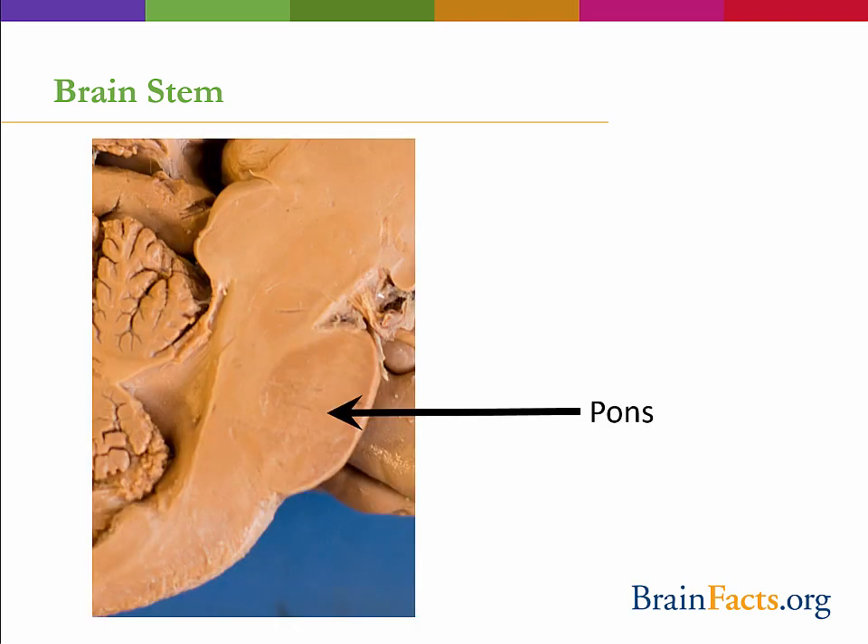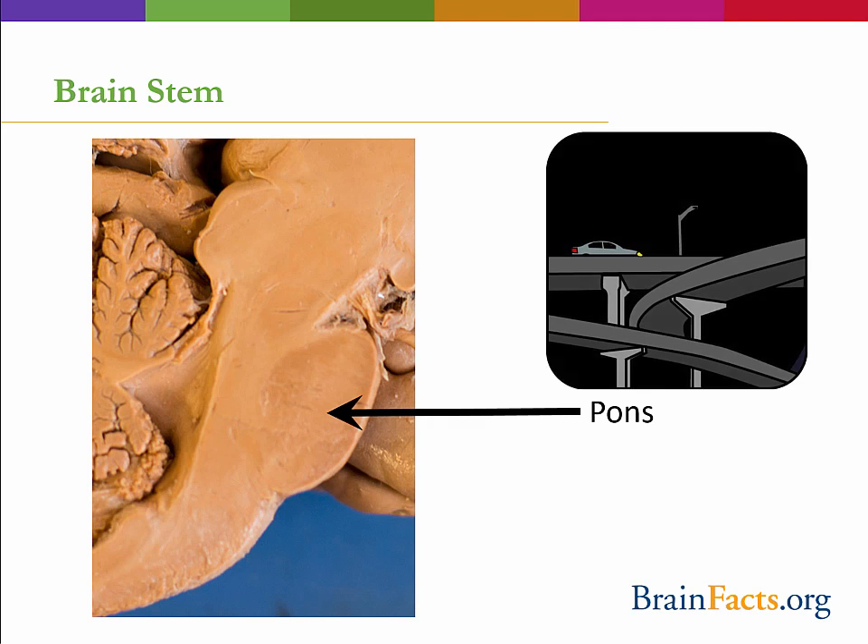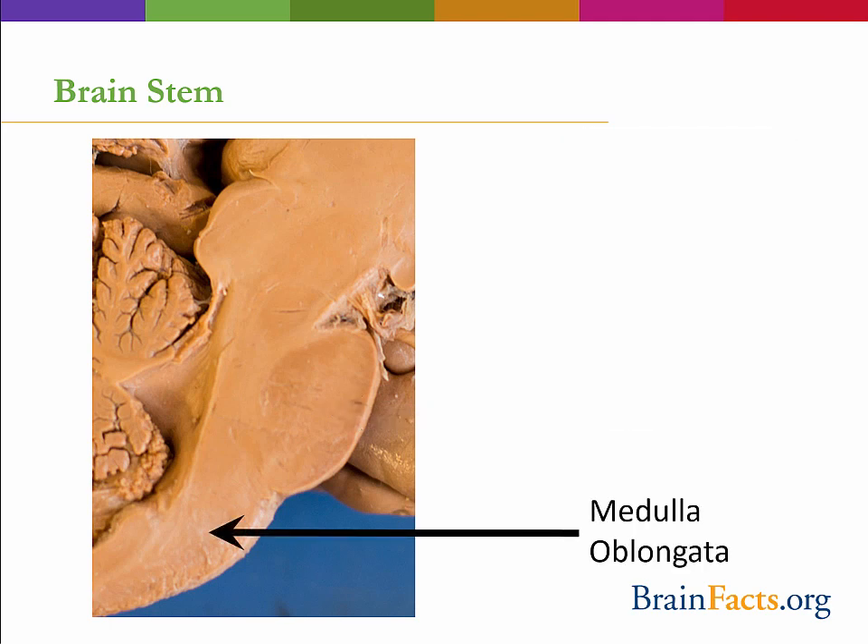The second major part of the brainstem is the pons, which translates to bridge — a name that generally explains its function quite well. The pons is made up of many axons that travel from the cerebrum to the cerebellum, as well as from sensory neurons traveling to the thalamus, similar to an overpass on a highway. The third major part of the brainstem is the medulla oblongata, which controls many functions that we don't even think about, like our breathing, heart rate, and blood pressure — really the basic functions for living.